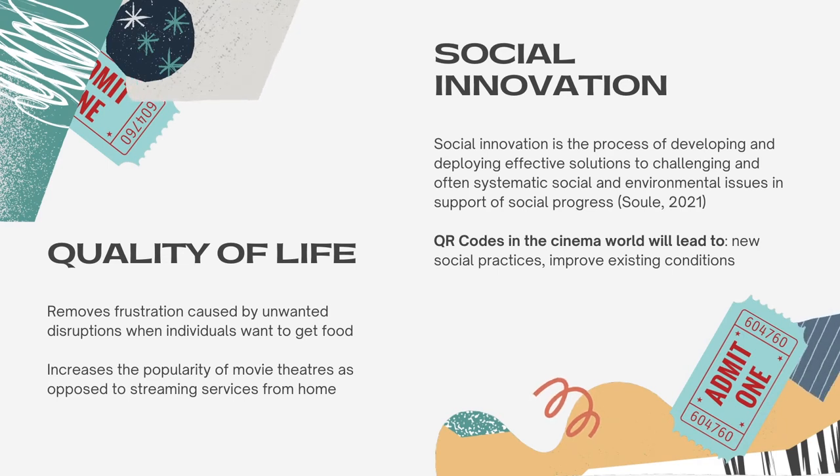How does your innovation embrace social innovation and improve the quality of life or extend life? So what actually is social innovation? Social innovation is the process of developing and deploying effective solutions to challenging and often systematic social and environmental issues in support of social progress. This innovation of incorporating QR codes into the cinema world would ultimately lead to a new social practice and improve the existing conditions that are currently in place.